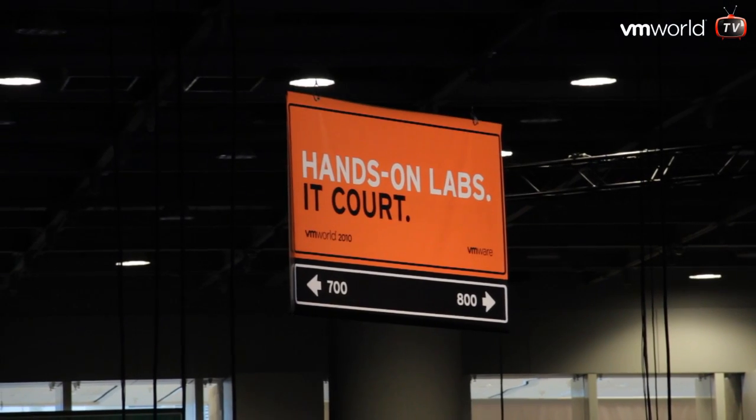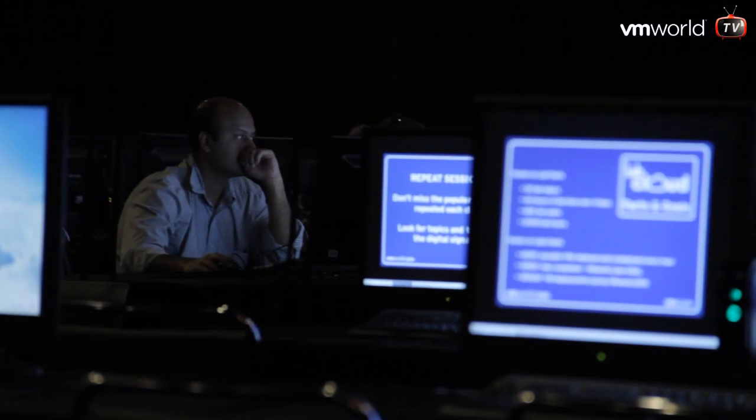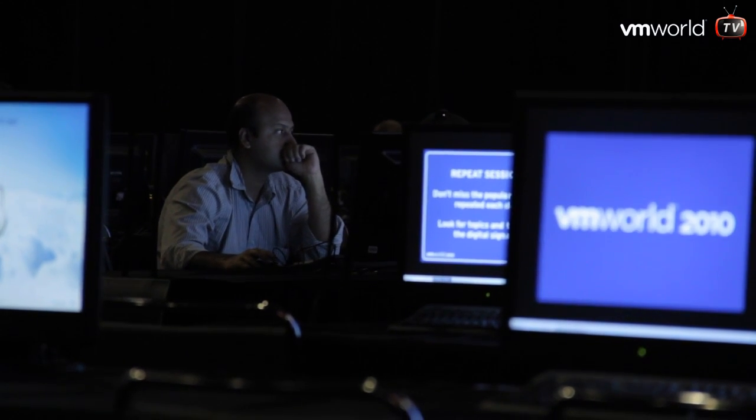About how many people do you think we can actually get through these labs in the course of the week here at VMworld? So if we're running at 100% capacity, we have enough capacity here to actually support 22,000 hours worth of students taking labs. If you wanted to, as a student, take all of the content, you would literally have to be in here for eight hours a day for the following four days in order to actually enjoy all the content we've prepared for this year's lab session.